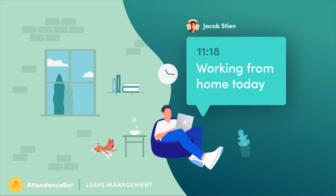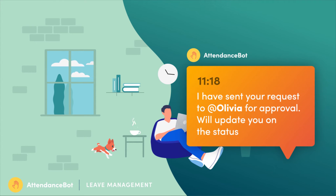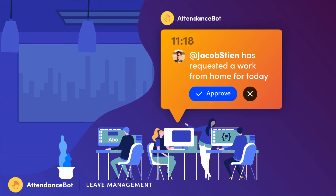Here's Jacob requesting a work-from-home day. Attendant Spot forwards the request to his manager, Olivia, who approves it instantly.